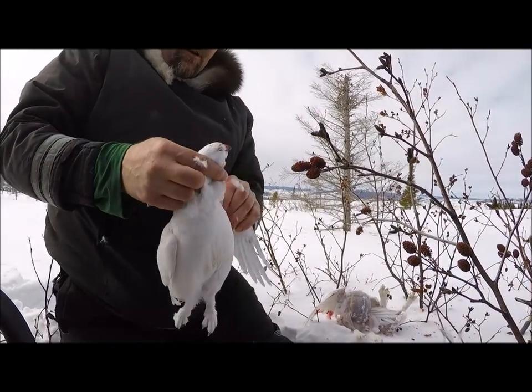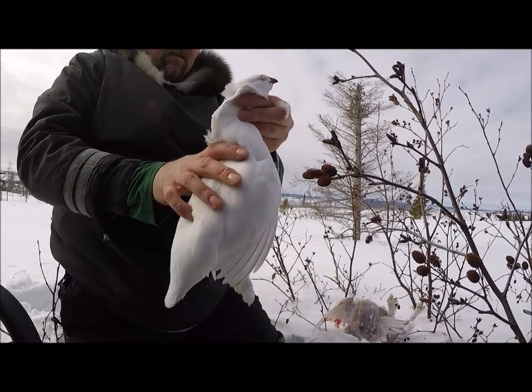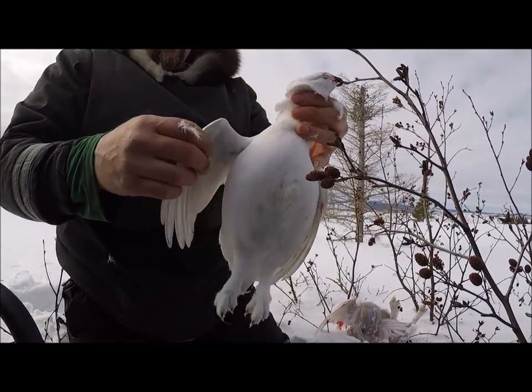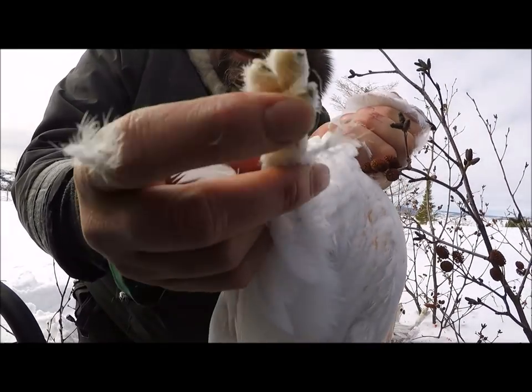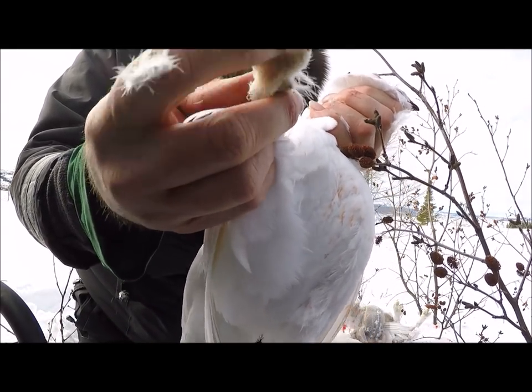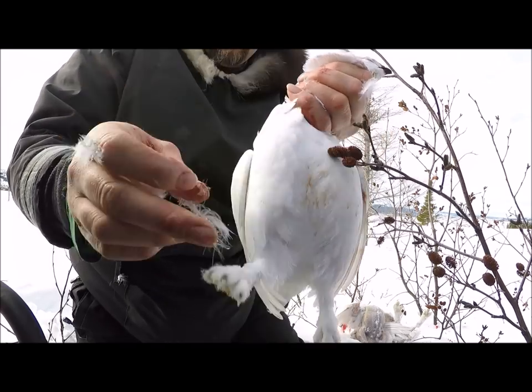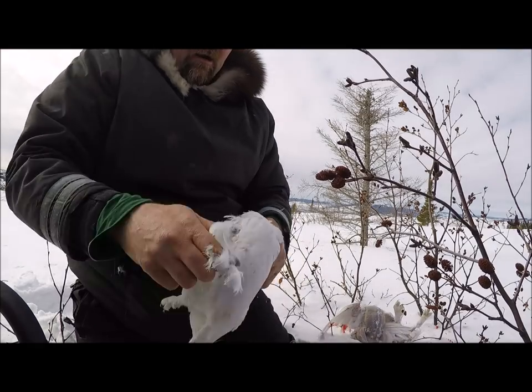Someone asked me what kind of ptarmigan I'm getting, and today I'm getting mostly rock ptarmigan, with some willow. This here's a rock one and you can see they've got little small feet on them. They're more up on the barren land, harder country, so they don't need such big snowshoes as the willow ptarmigan.